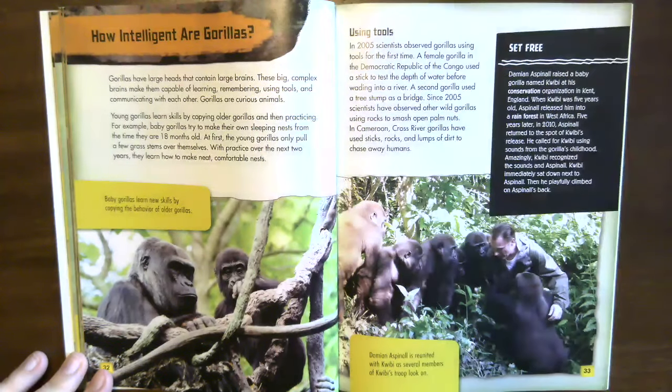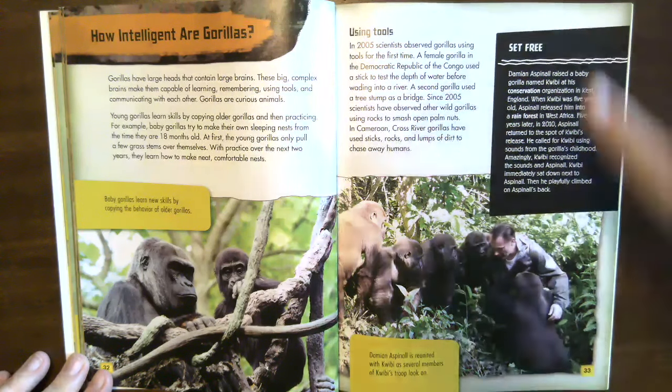Using tools. In 2005, scientists observed gorillas using tools for the first time. A female gorilla in the Democratic Republic of the Congo used a stick to test the depth of water before wading into a river, and a second gorilla used a tree stump as a bridge. Since 2005, scientists have observed other wild gorillas using rocks to smash open palm nuts. In Cameroon, cross river gorillas have used sticks, rocks, and lumps of dirt to chase away humans.